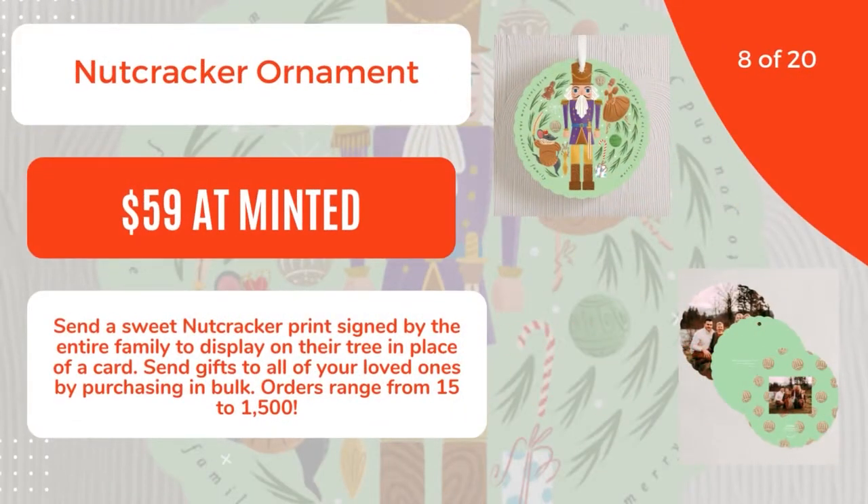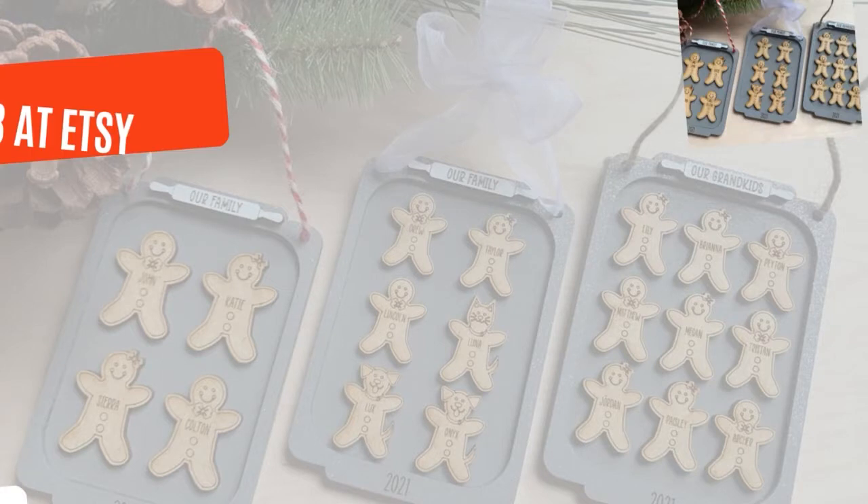8 of 20: Nutcracker Ornament, $59 at Minted. Send a sweet Nutcracker print signed by the entire family to display on their tree in place of a card. Send gifts to all of your loved ones by purchasing in bulk. Orders range from $15 to $1,500. 9 of 20.